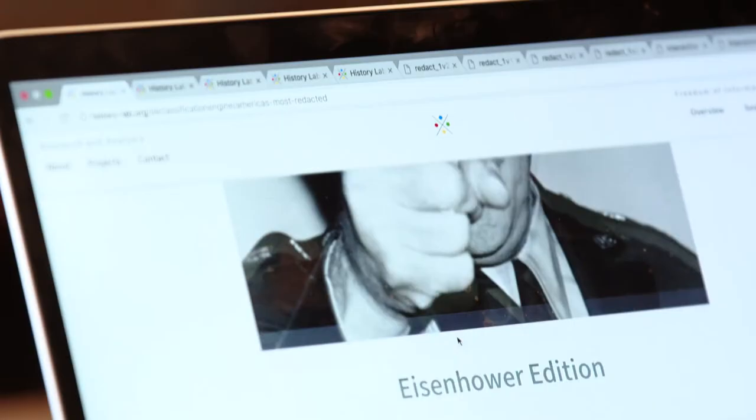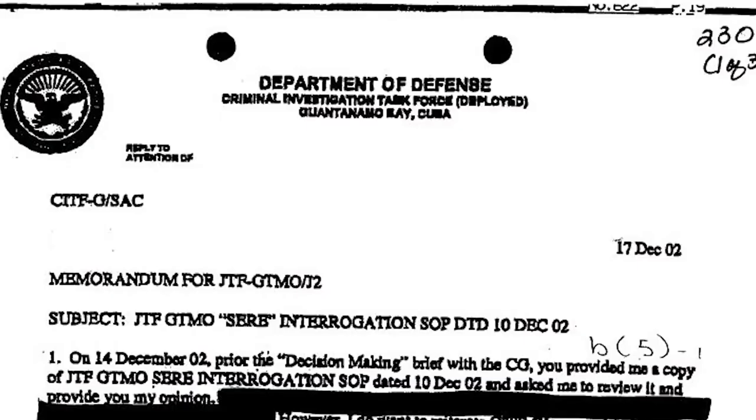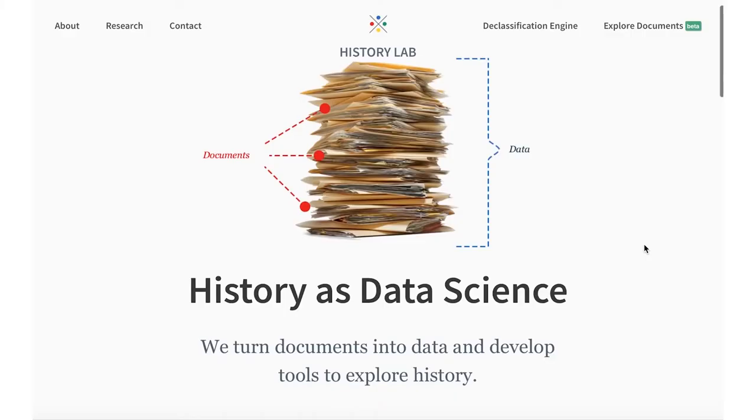We realized that if we could begin to aggregate those collections and put them into a single database, we could begin to discover things about history and also discover things about government secrecy. The idea is that we can use data science to accelerate the review of sensitive information and accelerate the release of information that doesn't need to be protected.